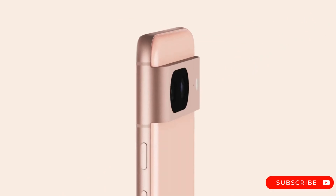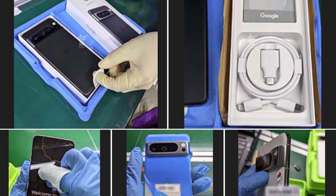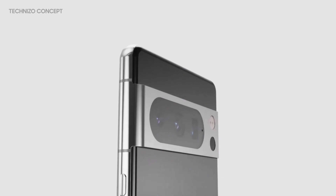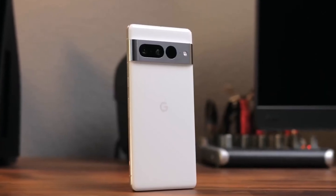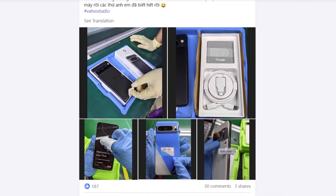The Google Pixel 8 Pro has once again been revealed through a new batch of images. These pictures showcase the upcoming smartphone in both unboxed and pre-boxed states, offering a comprehensive view of the device from various angles. Additionally, they provide a glimpse of the included accessories and packaging for Google's flagship smartphone for 2023.